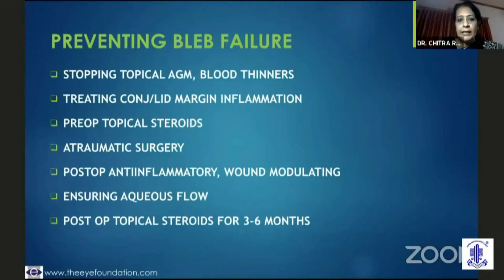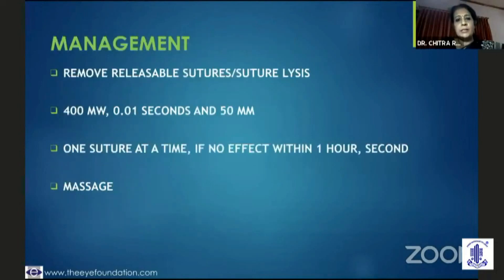The next question is how do you prevent bleb failure. You need to stop topical anti-glaucoma medication, preferably for a week before surgery if possible, stop blood thinners, treat conjunctival and lid inflammation. You could start pre-operative topical steroid drops a week before, do an atraumatic surgery, and post-operatively ensure that you are liberal with anti-inflammatory drops and wound modulating agents. You need to ensure that aqueous filtration is happening, and be prepared to use topical steroids for three to six months.